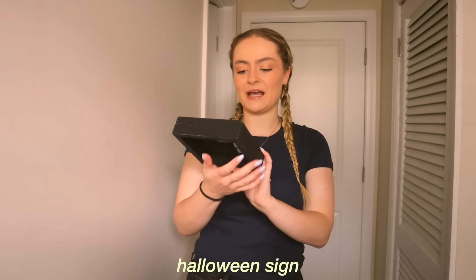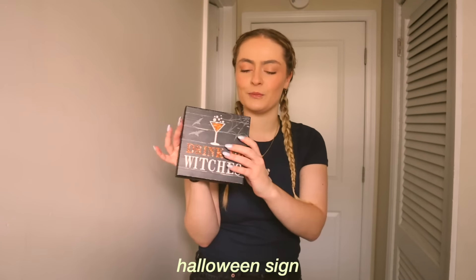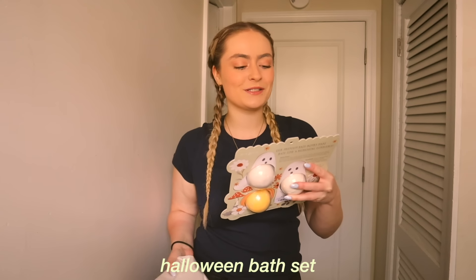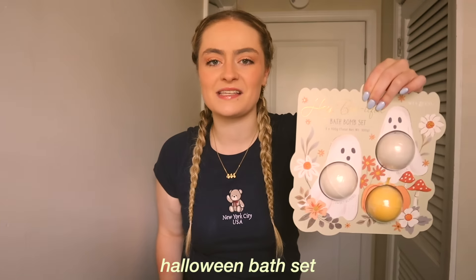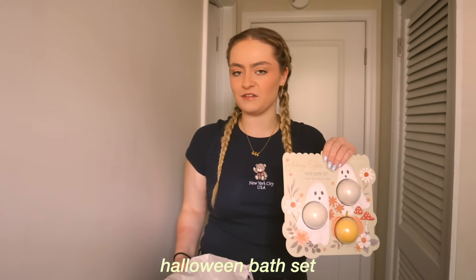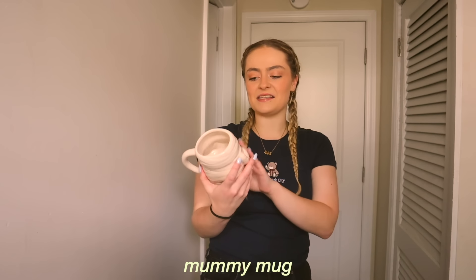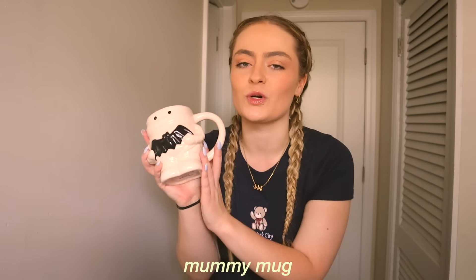I saw my mom and she wanted to get me this — it says 'drink up' and I think it's so cute; I'm going to put it in my room. The next thing I got are these 'Hey Boo-tiful' bath sets. I am so excited to try these — I honestly don't use them too much, but when I do I find it really relaxing. The last thing I got is this mummy mug. This is what I want to make hot chocolate in. I saw this and thought it was adorable.